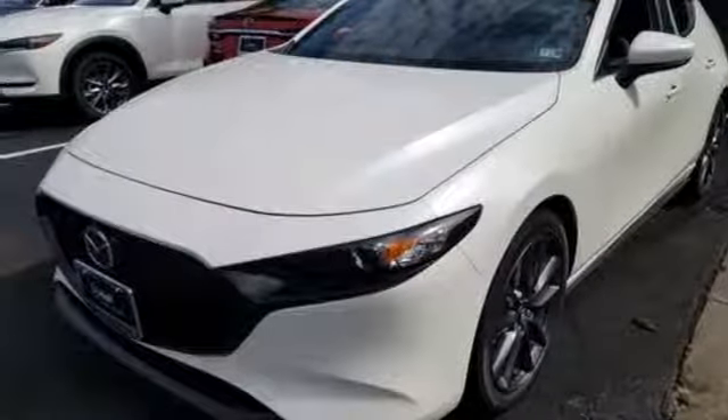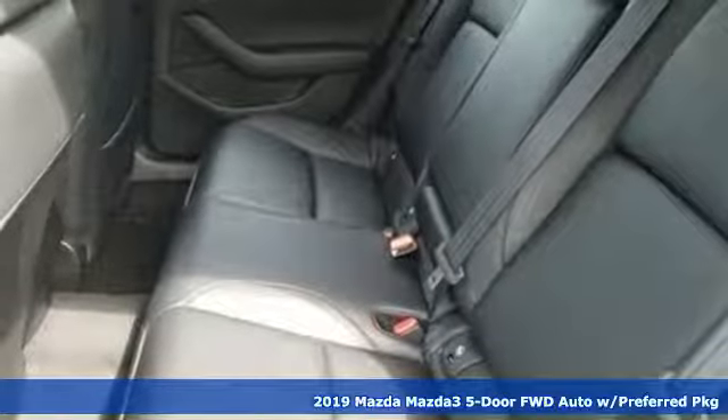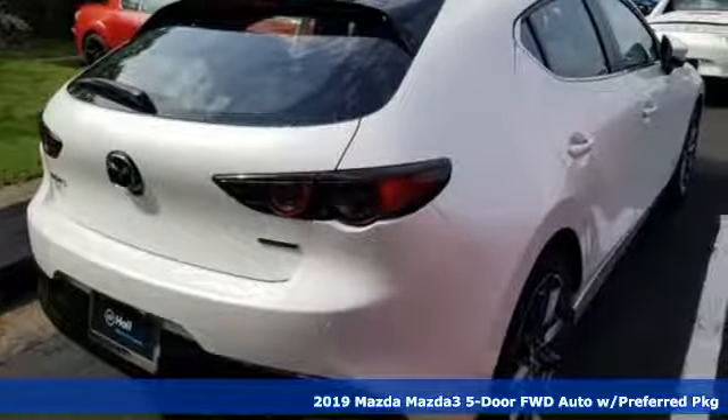Here's a new 2019 Mazda 3 5-door. With Mazda, driving's what matters most. You'll look forward to every drive with features like these.